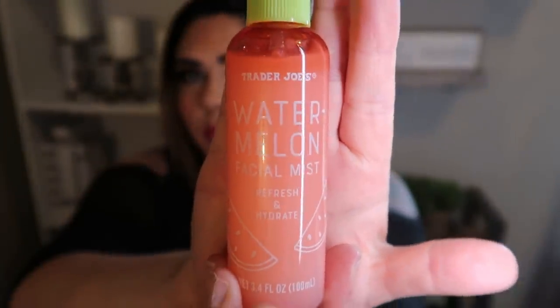As promised, another watermelon item — this one from Trader Joe's. This is the Watermelon Facial Mist Refresh and Rehydrate. It does just that — it's so refreshing to spray on your face during the day. It rehydrates your face, and if you have pretty dry skin this is excellent to help keep your makeup from caking throughout the day. It smells like watermelon Jolly Rancher. They also have a mask that I haven't picked up yet. This is seasonal at Trader Joe's, so grab it while you can.